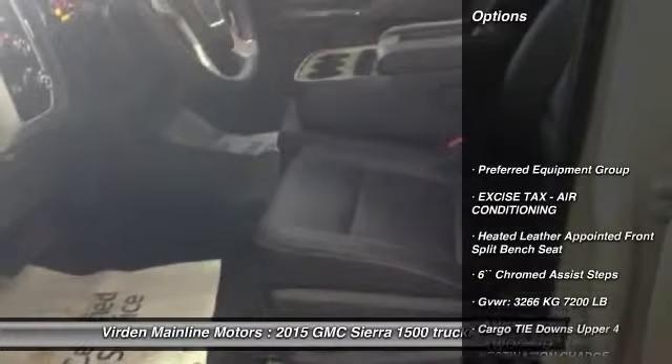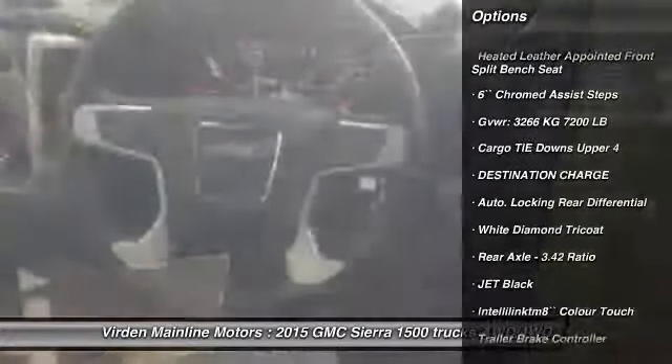Here are some of this vehicle's great options: trailer brake controller, engine block heater.